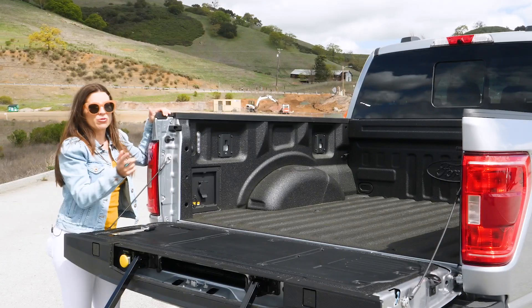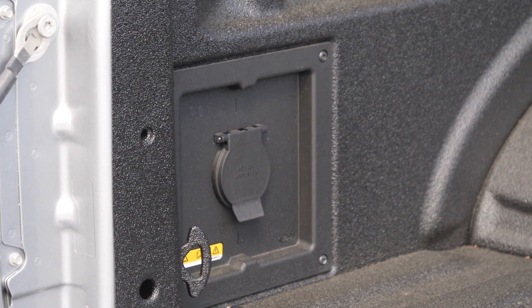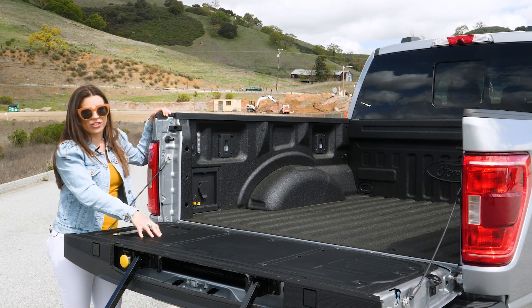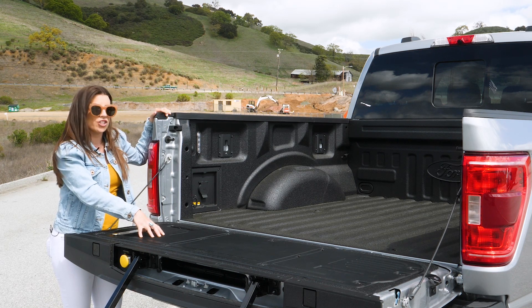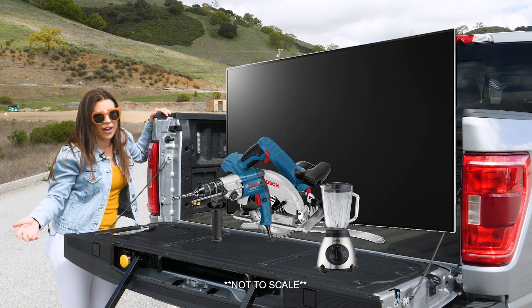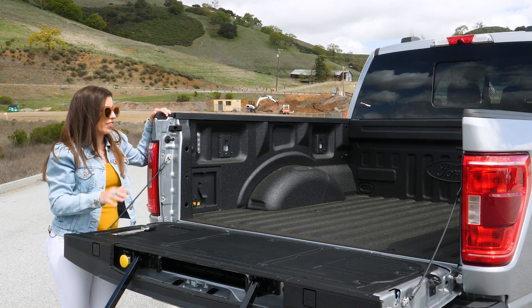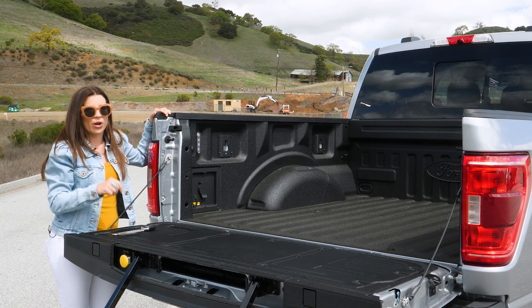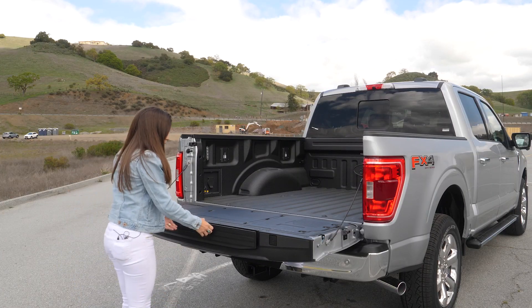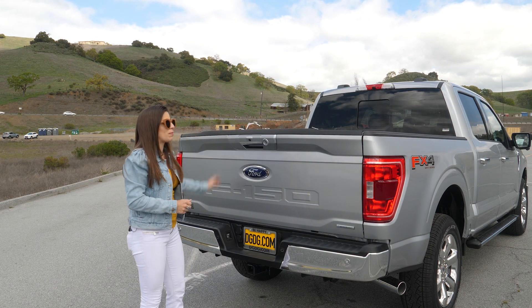It is really nice to have that be a power window. You do get a 400-watt power source back here, and there is an available Pro Power Onboard generator. With this particular 3.5-liter V6 engine, you can get the 2-kilowatt generator to power things like tools, a blender, or a TV — which is a major flex. On the hybrid engine, you can get the 2.4-kilowatt onboard generator. This F-150 is also equipped with the Max Trailer Tow package, so it can tow up to 14,000 pounds, which is best in class.